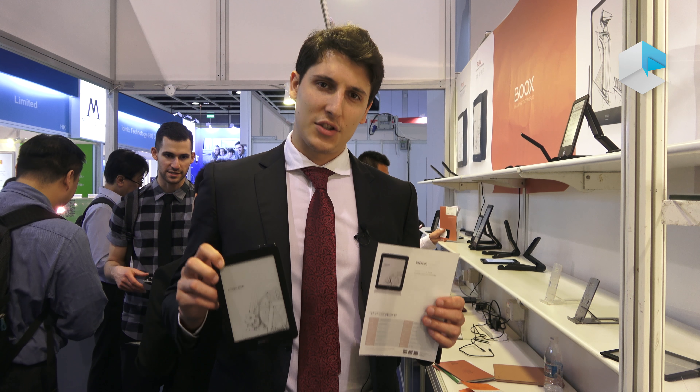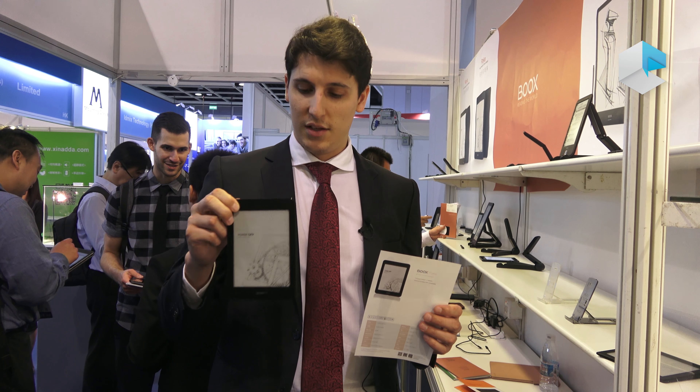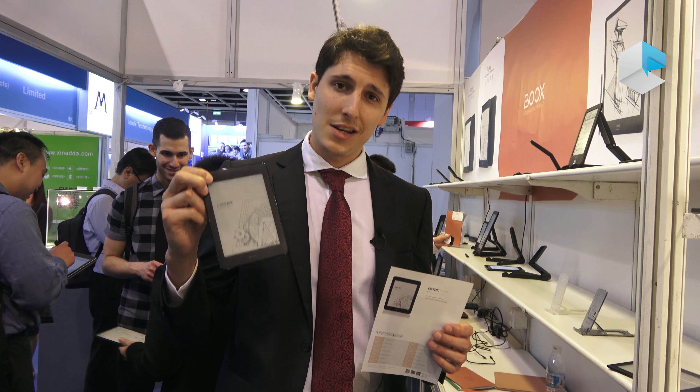Hello guys, this is Andrew from Onyx International. We are here in Hong Kong 2018 and as always we are introducing new products, new amazing products. This one I have in my hand will be the new six inch from Onyx International.